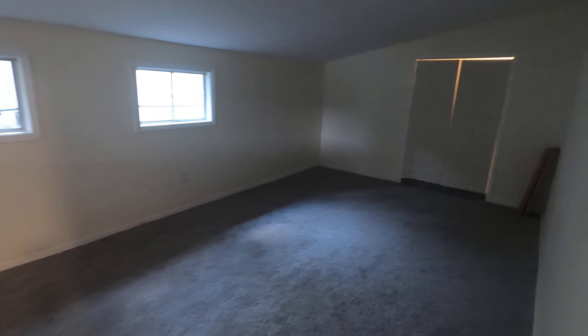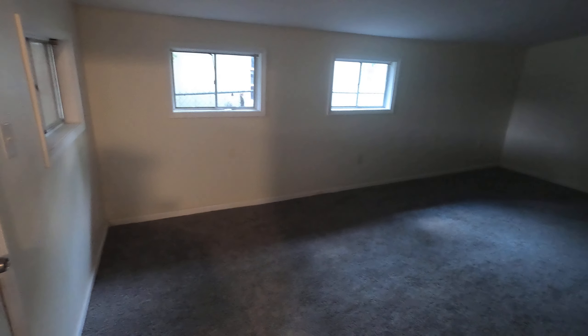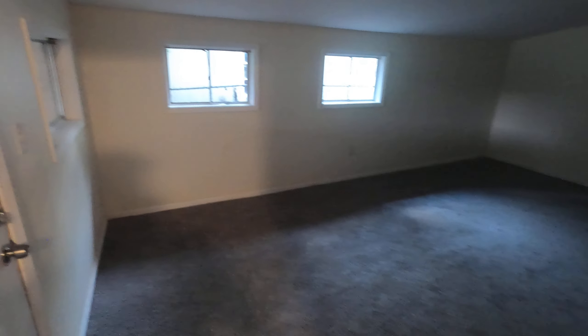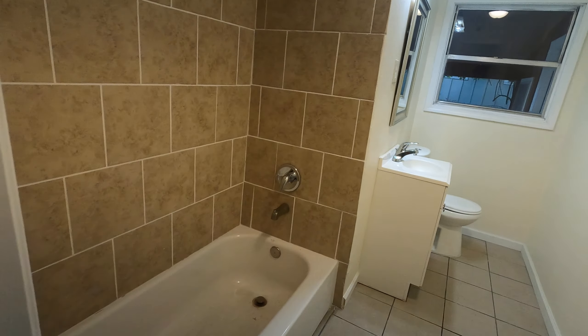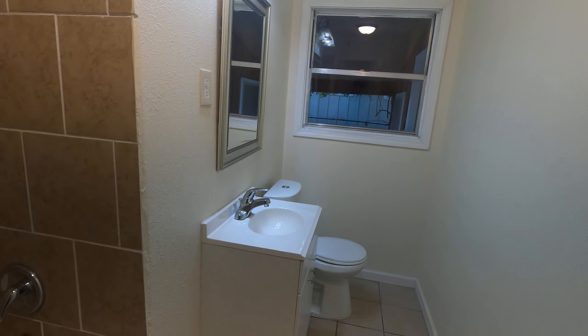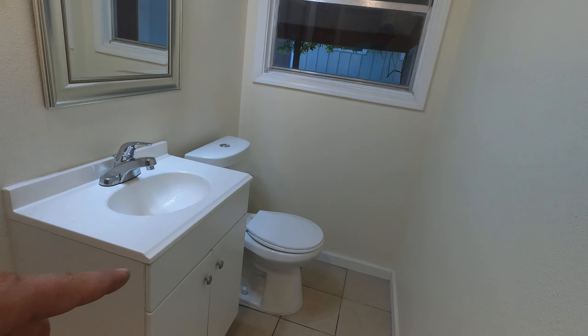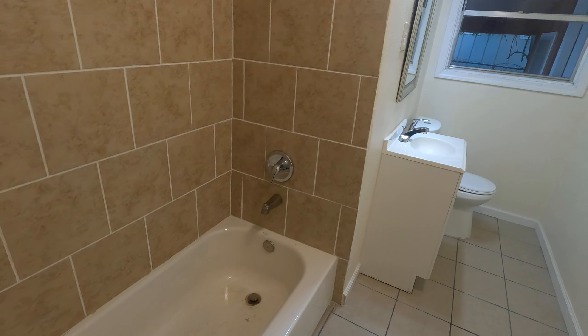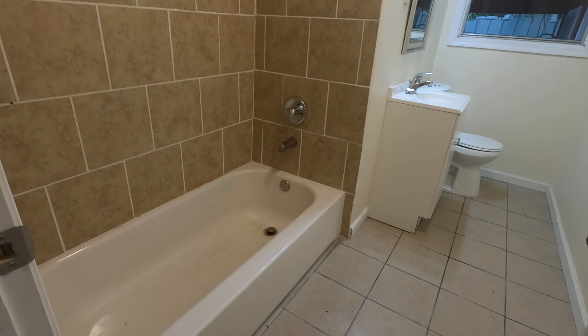We've got an extra room in here — this is a converted garage that runs about 12 by 20 feet, adding about 200 to 300 more square feet to the home. Let's take a look at the bathroom. Aquí está el baño. Very nice open space with a brand new vanity, brand new toilet, brand new tile — very nice finish on the tile bathroom.